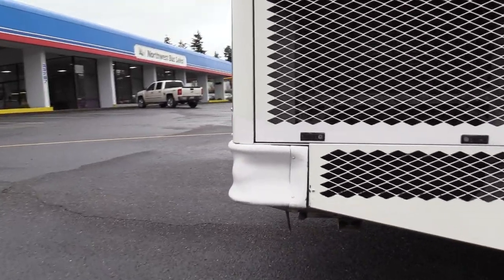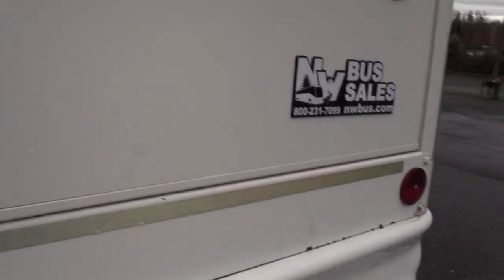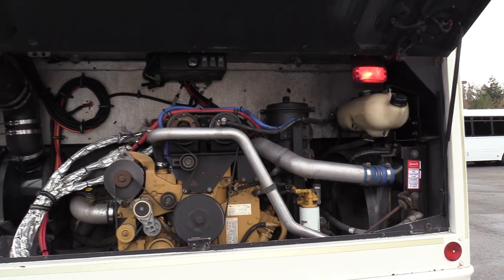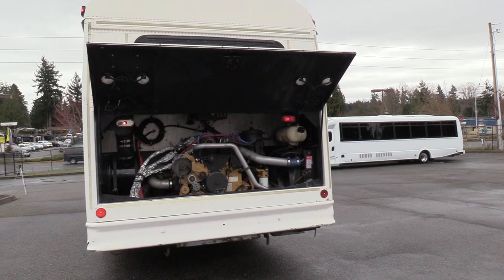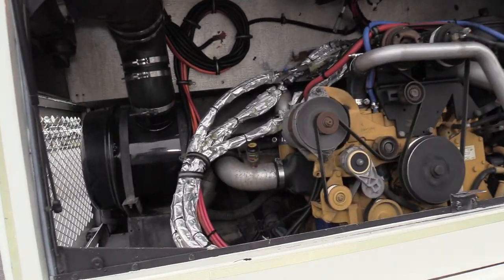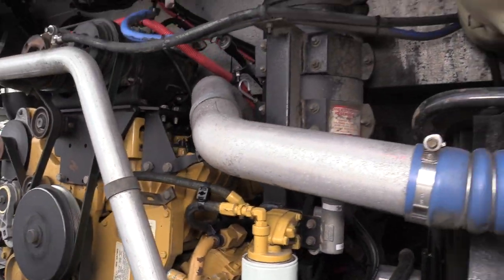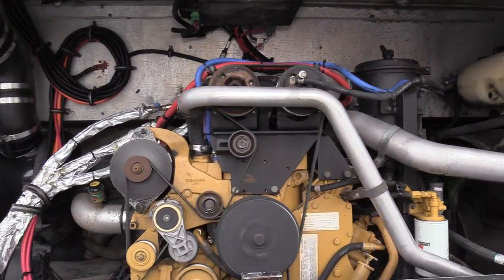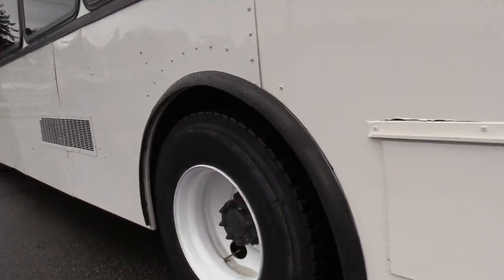Coming back to the engine area. I'm going to open this up for you. This is the CAT C7 7.2-liter turbo diesel engine. Definitely a clean-looking engine area in there.